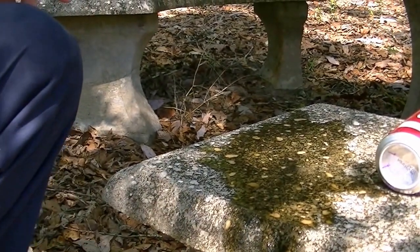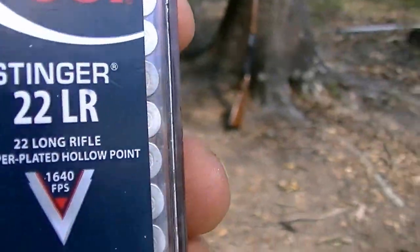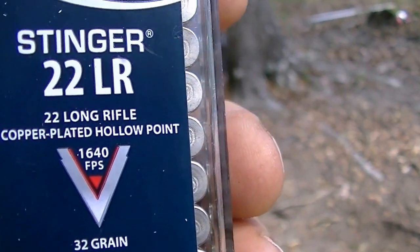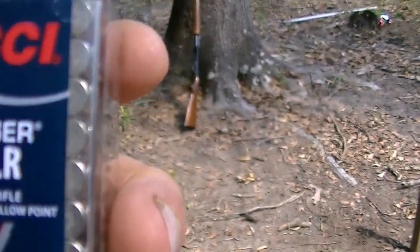Next, let's do the Stinger. The .22 Stinger is only 32-grain, so it's a little lighter, but it's a lot faster — 1,640 feet per second. It's also a hollow point.